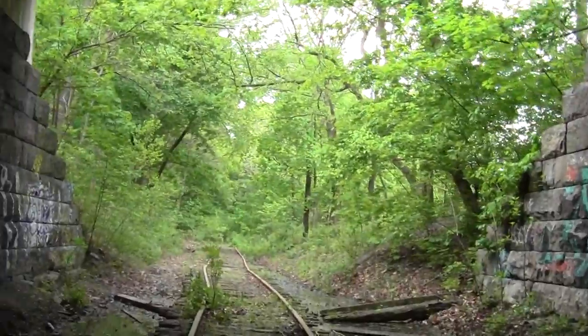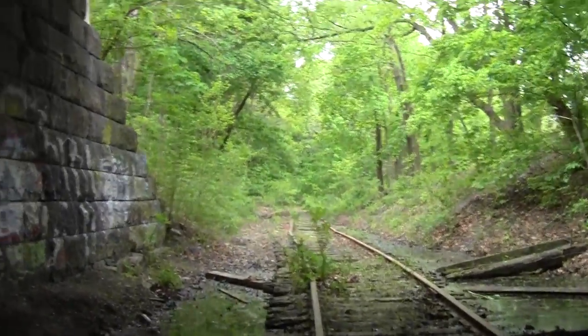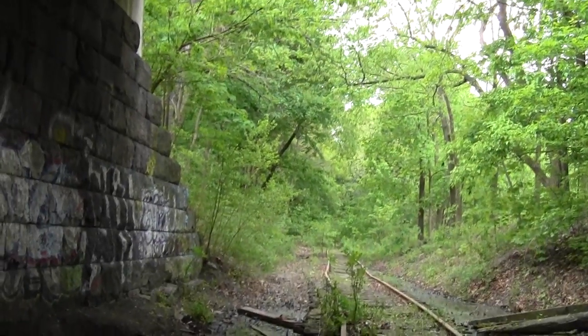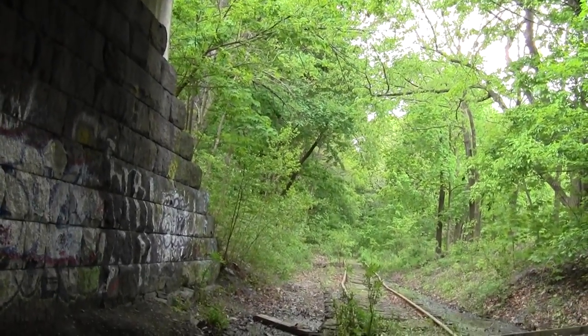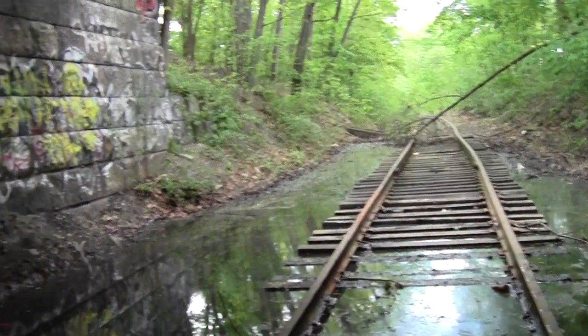How do we traverse this? We walk the rail. There, our urban hazard traverse has been attained.